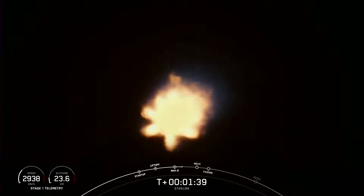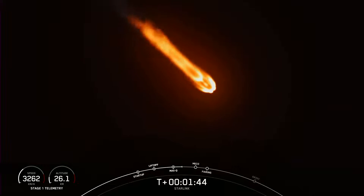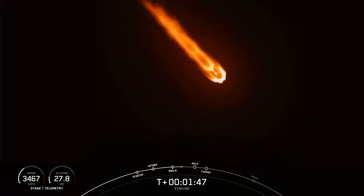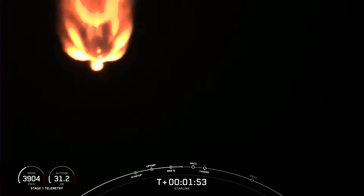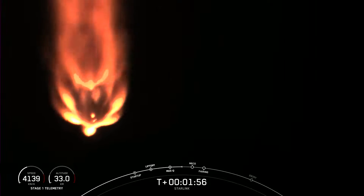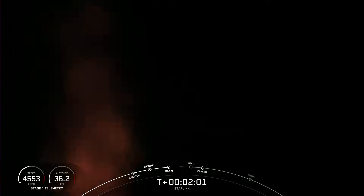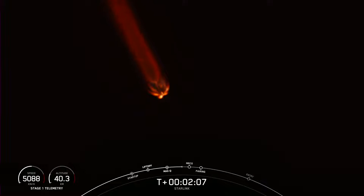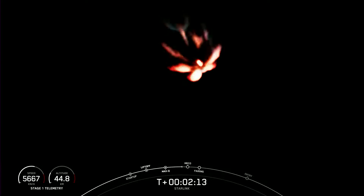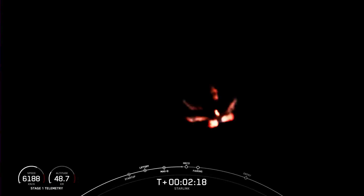Now we're less than a minute away from a series of events that will happen in quick succession: main engine cutoff, stage separation, second engine start one, and fairing separation. Main engine cutoff, or MECO, is where all nine Merlin 1D engines on the first stage will shut down. Next will be stage separation, where the first and second stages will separate. SES-1, or second engine start one, is where we will light the Merlin vacuum engine on the second stage. And fairing separation is when those two fairing halves will separate and fall away from the second stage.